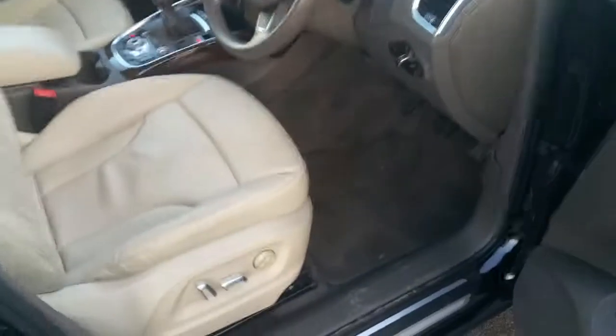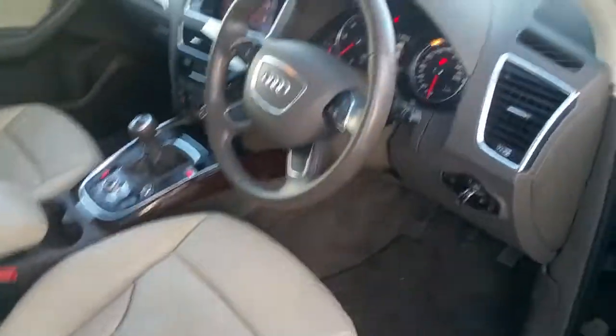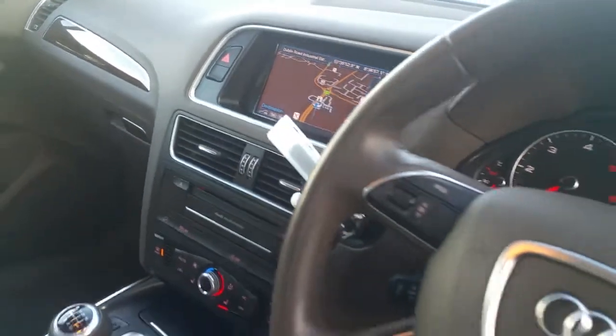Moving to the interior of the vehicle, we have lumbar supported electric heated leather seats, multifunctional steering wheel, satellite navigation, Bluetooth connectivity as well as Audi connect.